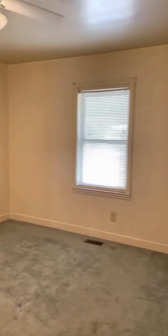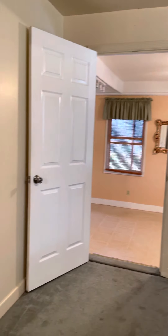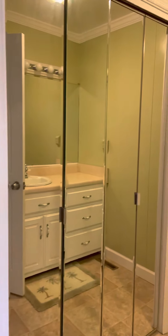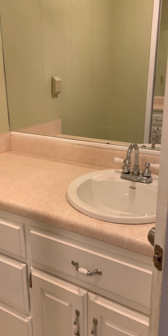Bedroom here — it has a bathroom with a toilet, small stand-up shower with an insert, linoleum floor stick tile, and panel walls. Closet is there, vanity here.